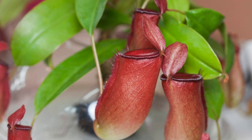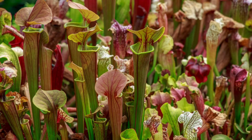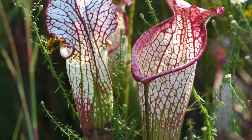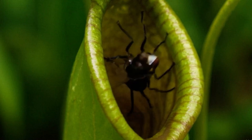Next is the pitcher plant. It has tall tube-shaped leaves that look like pitchers, and it fills its leaves with a sweet nectar-like liquid that attracts insects. When insects land on the rim, they often slip and fall inside because the walls are slippery, making it hard for them to escape.